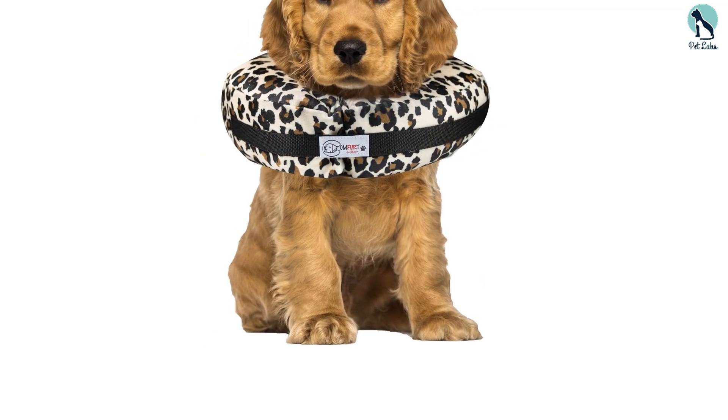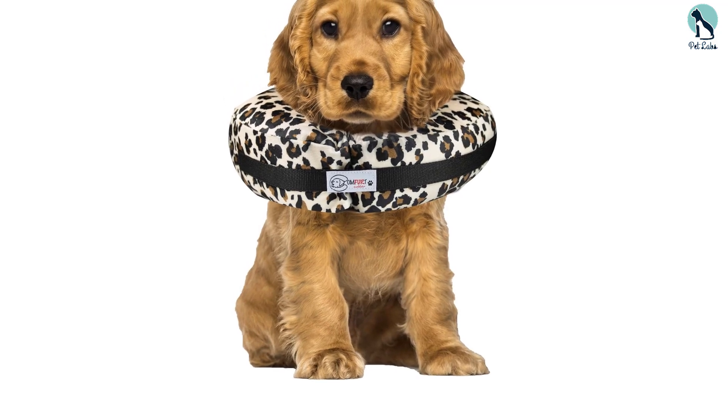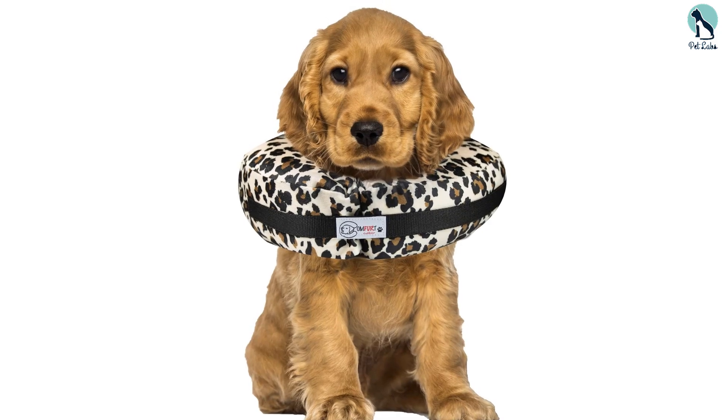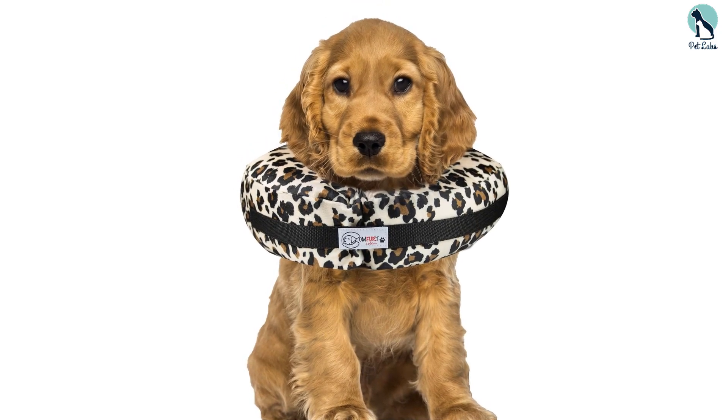The material is soft and comfortable around your dog's neck. Similar to our other picks, it can be attached to your dog's collar and closes with elastic for a snug fit.